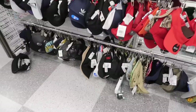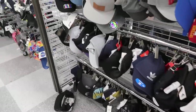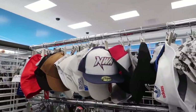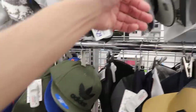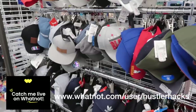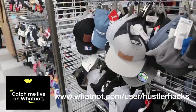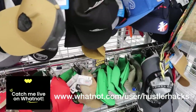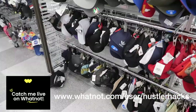Into the hats — still pretty disappointing, nothing really new. A lot of Adidas and Puma PGA Tour. If you follow me on Whatnot, I'm doing dollar auctions daily on New Era and Mitchell & Ness hats. Appreciate the support — great deals every single day, all brand new. Hope to see you there.